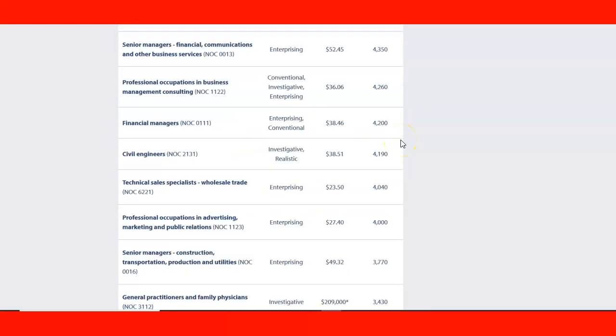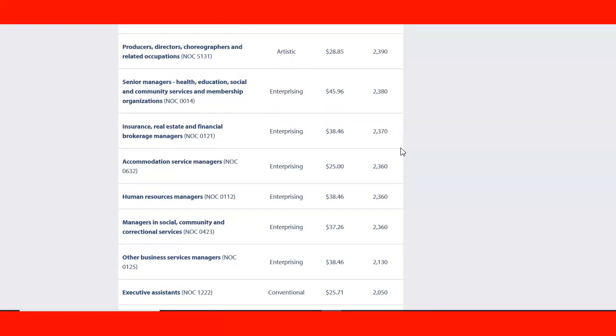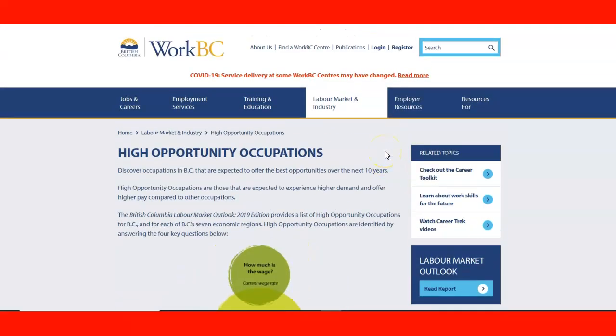It's very good information on the WorkBC website, so we highly recommend that you take a look. I hope you enjoyed this lecture — please jump in and check these websites right away, and we'll see you in the next one. Thank you very much.